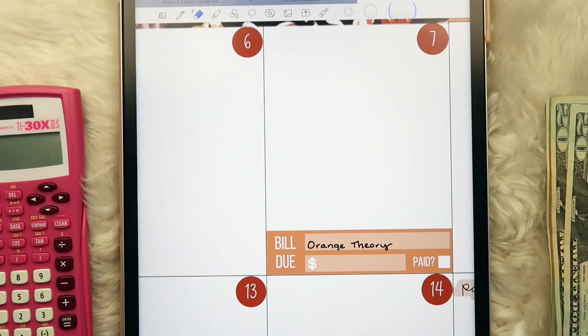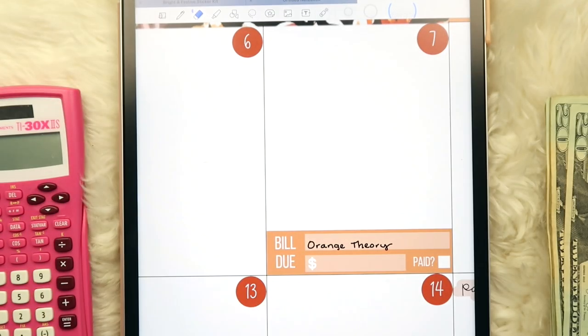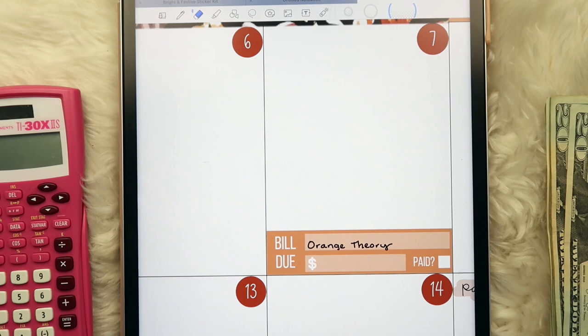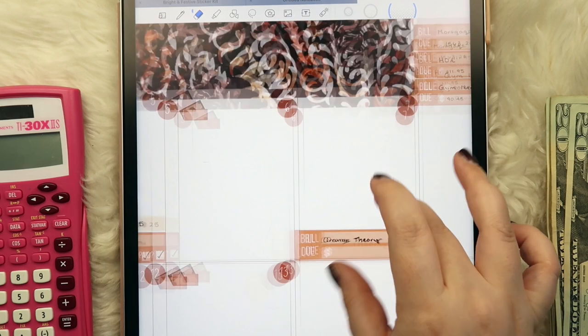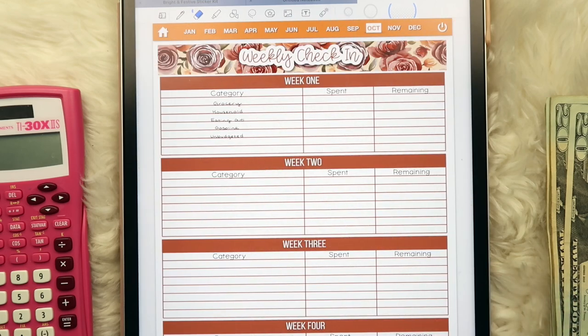There's another scam likely call — I've been getting a billion of those lately. If anyone has any tips or tricks for blocking scam callers, please let me know because it's driving me insane. That's everything in the monthly view, so let's pop over to our weekly check-in page.